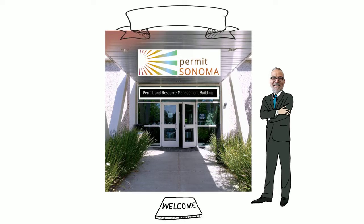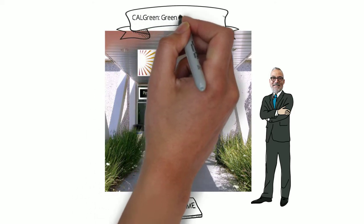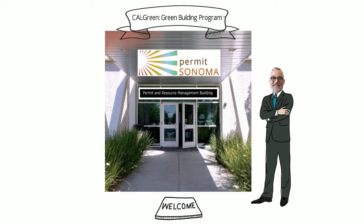This video, CalGreen Green Building Program, presents an overview of the benefits of the program and provides guidance on locating a CalGreen certified field inspector.